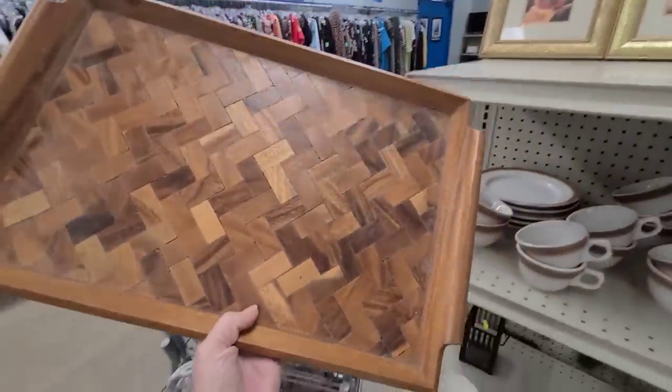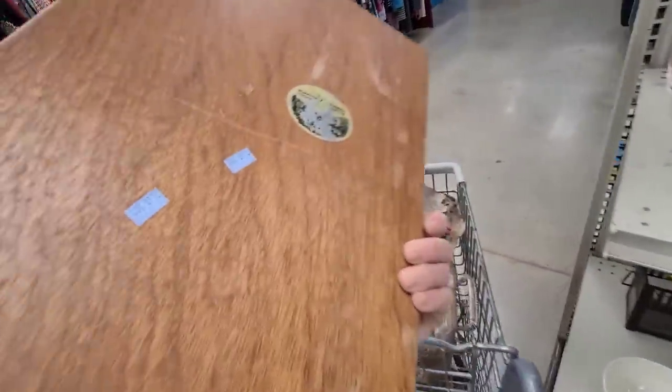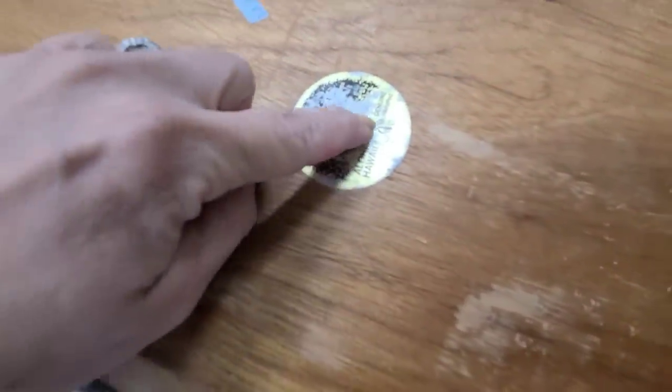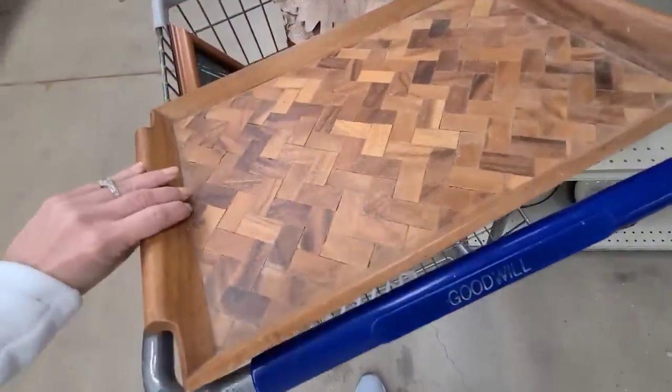Look at this herringbone wood tray — this is beautiful. It says made in Hawaii; let's see what type of wood it is. Monkey pod. And it's $2.99, so yeah, I can definitely get this.